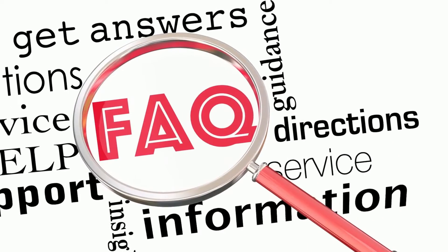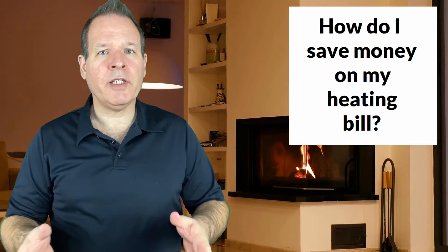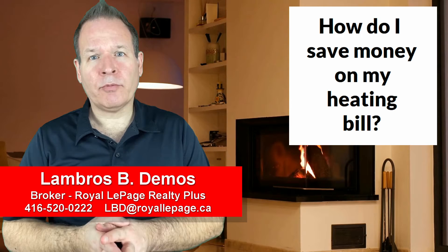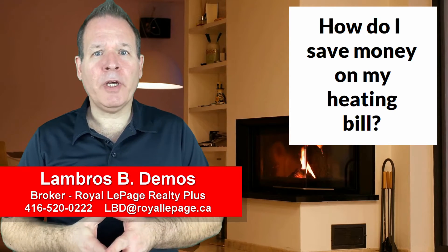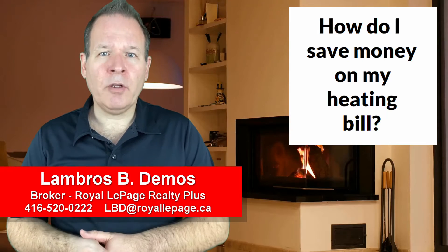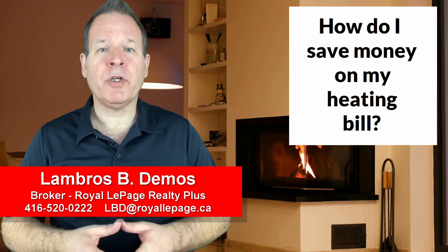As most of us are staying home during this coronavirus pandemic, it's a given that our home utility bills will naturally increase. Here's how to keep your house warm, yet save money at the same time. Hi, I'm Lambros Fimos from Royal LePage, and rather than throwing your money out the proverbial window, try tackling the following tasks to prevent heat loss and keep your heating bills down.